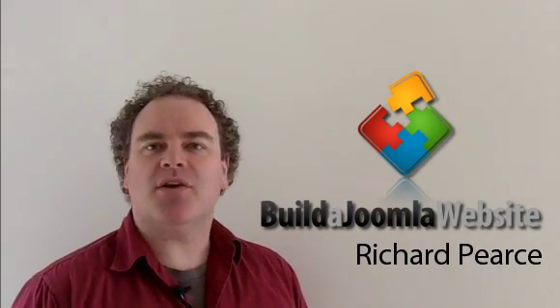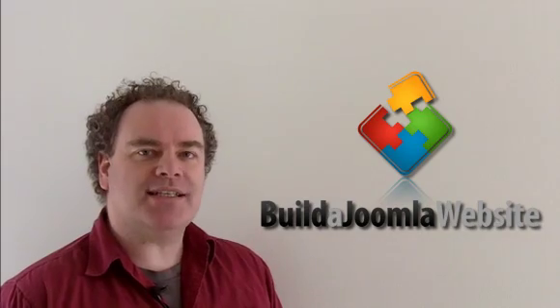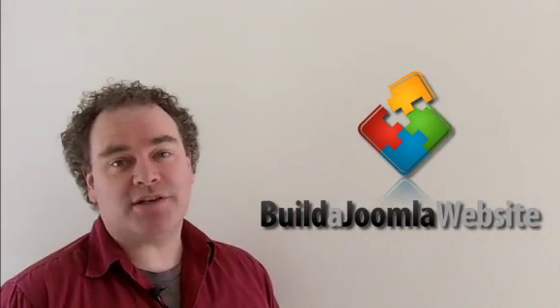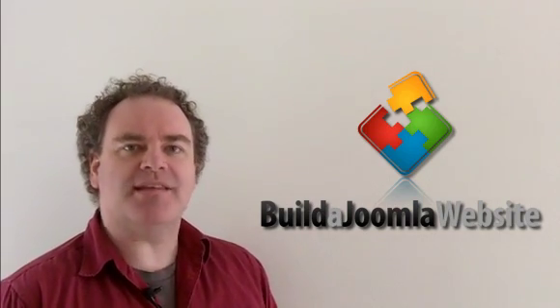I hope you enjoyed these free lessons on how to build a Joomla website. This video is the first of 19 lessons in this series. All lessons are free and no registration is required. So when this one's finished, make sure you don't miss the others.